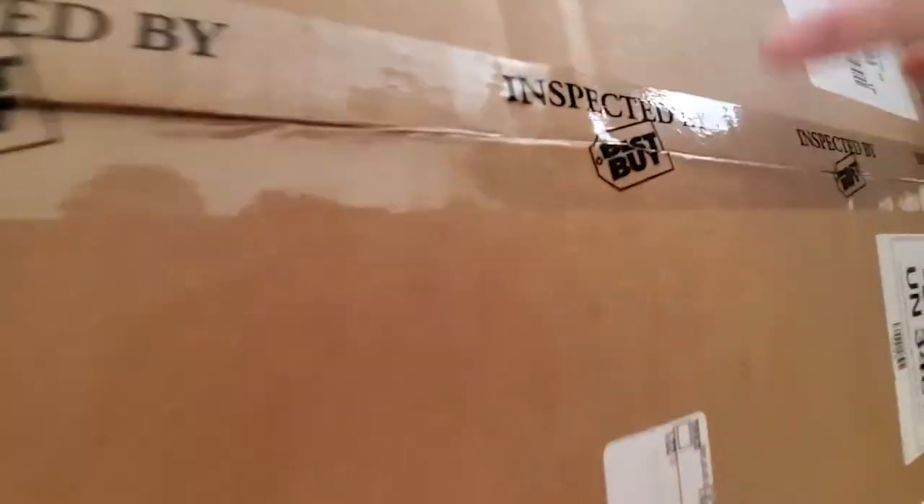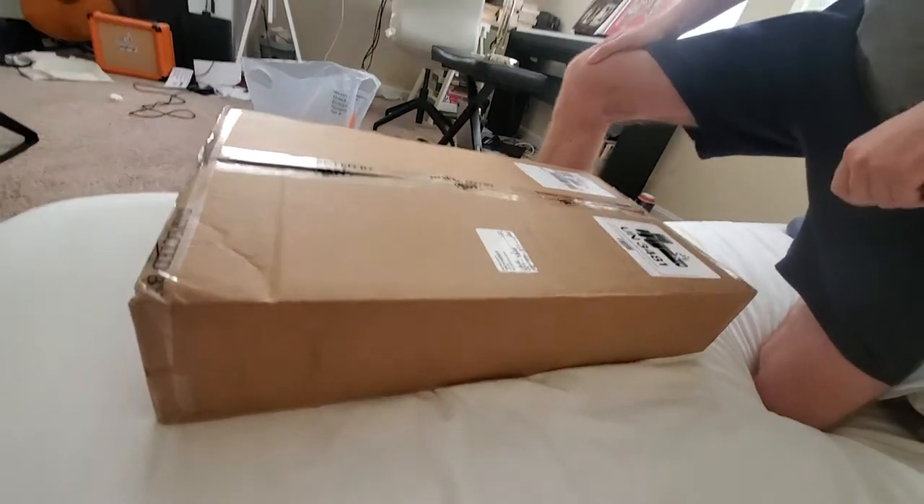Now, as you'll see right here on the box, we have 'inspected by Best Buy' — the Best Buy Geek Squad. And if you know anything about the Geek Squad, you know that they know a lot about computers and they have your best interests at heart. They are the real professionals, and it takes years and years of training to become a member of the Geek Squad.